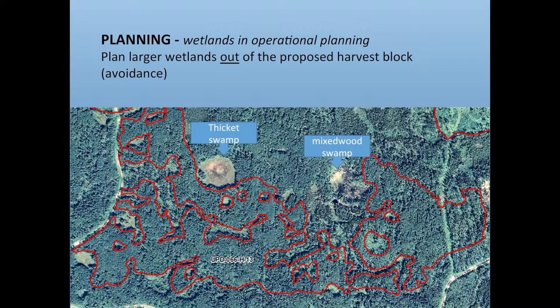In our operational planning, this red outline is a proposed harvest block — the wood hasn't been cut yet. People have talked about avoidance. Generally the larger wetlands we are able to avoid. There's a great big thicket swamp to the north that got planned out of the block. There's also a big complex mixed-wood swamp with a few small islands of upland — quite a mishmash — that's also out.